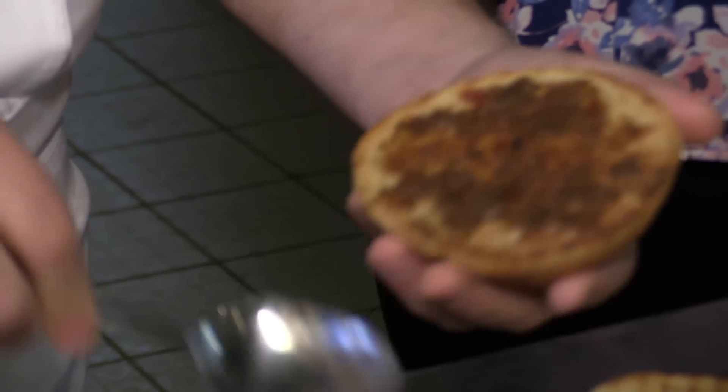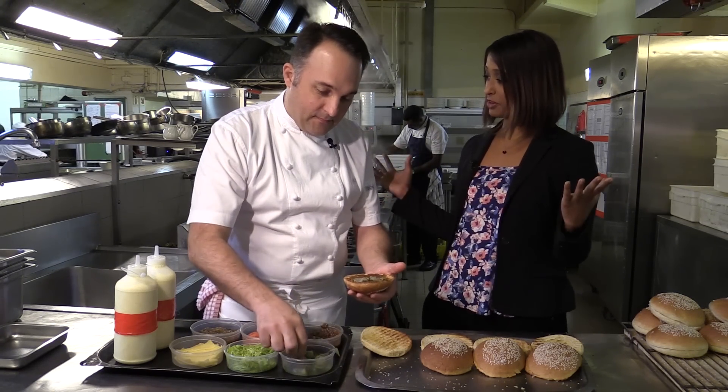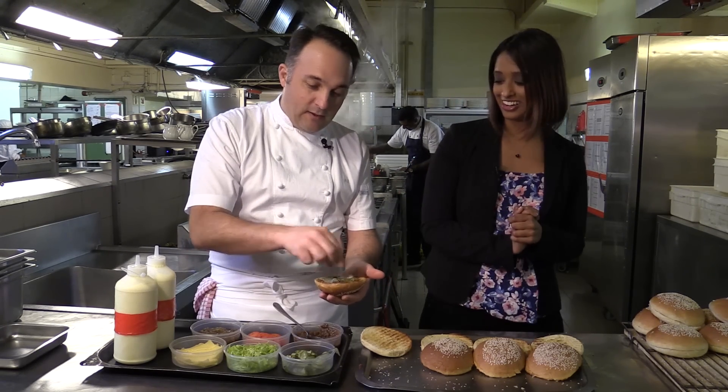I'm going to leave you two putting all these ingredients on the burger. I'm actually meeting Dax from Relax With Dax — he's been on a quest to find the best burger. We're going to give your burger a taste in just a moment. I cannot wait to hear your feedback!